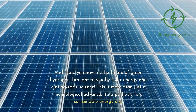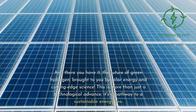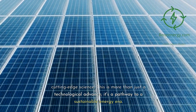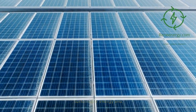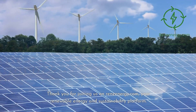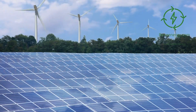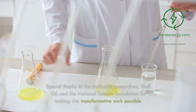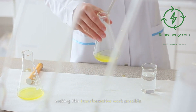And there you have it — the future of green hydrogen, brought to you by solar energy and cutting-edge science. This is more than just a technological advance; it's a pathway to a sustainable energy era. Thank you for joining us on ReneEnergy.com, your renewable energy and sustainability platform. Special thanks to the dedicated researchers, Shell Oil, and the National Science Foundation for making this transformative work possible.